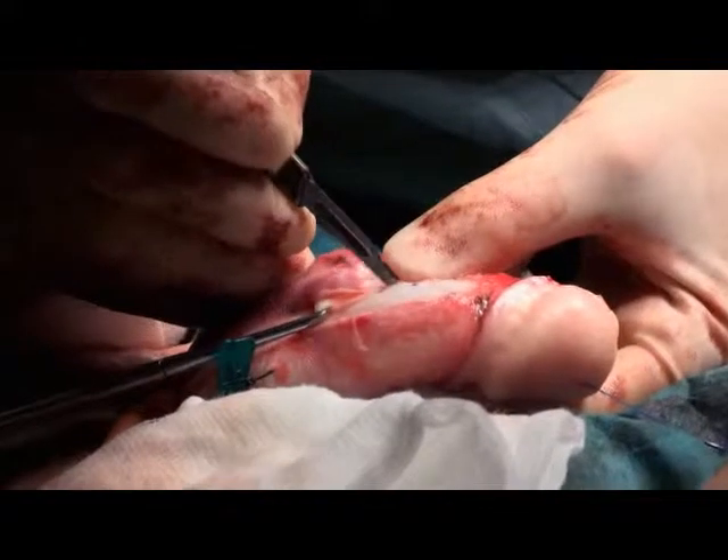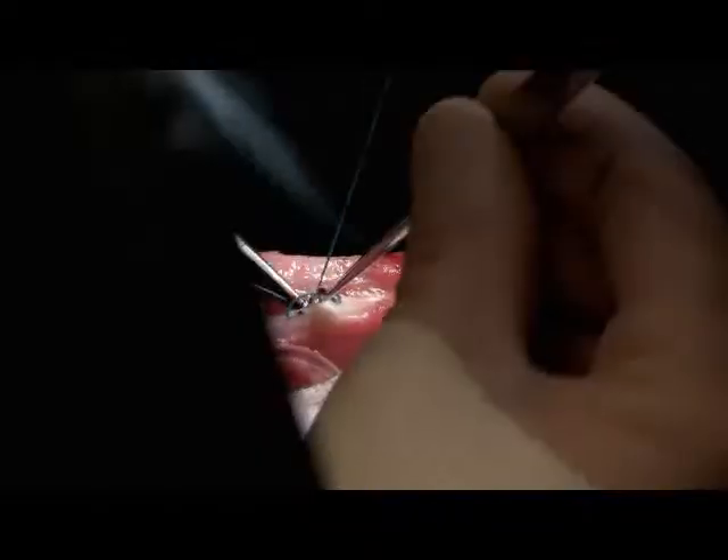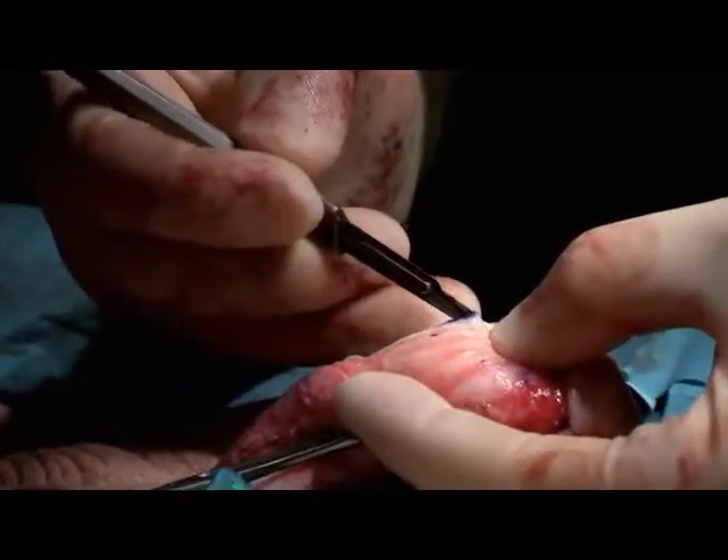With this operation, I am not removing anything. I have made one cut and have closed it in a different direction. Having completed one correction, Mr Anderson starts on the next one.